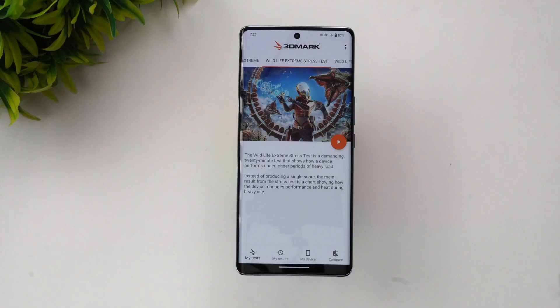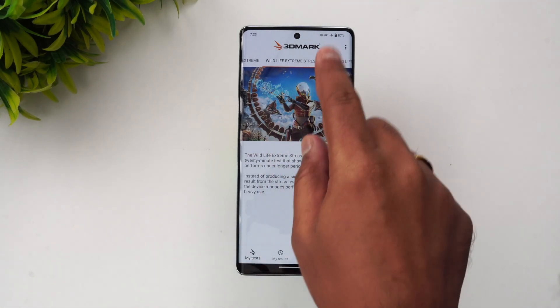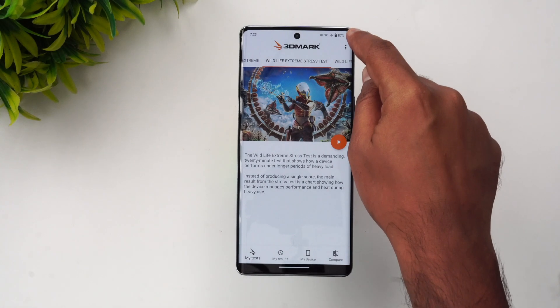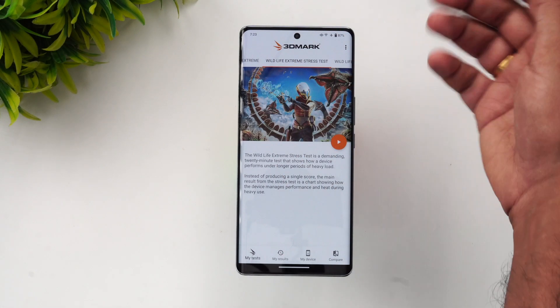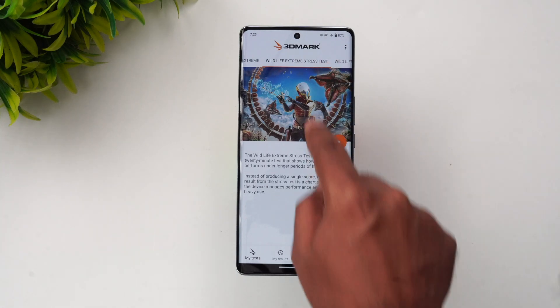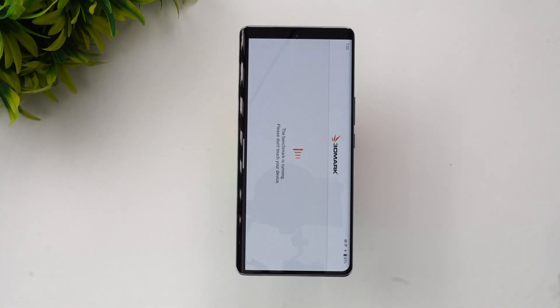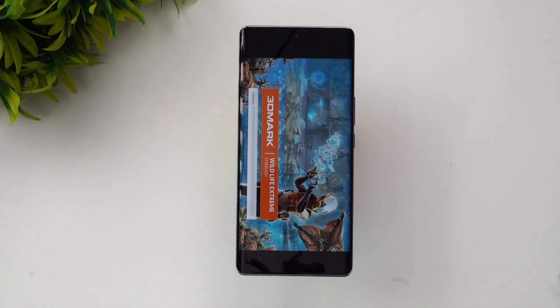Next, let's move on to the stress test. We'll run the 3DMark Wildlife Extreme stress test. The battery came down around 6% during the initial testing — it went from 89% to 87%. This is a 20-loop test, and let's see the scores and the stability of the device.